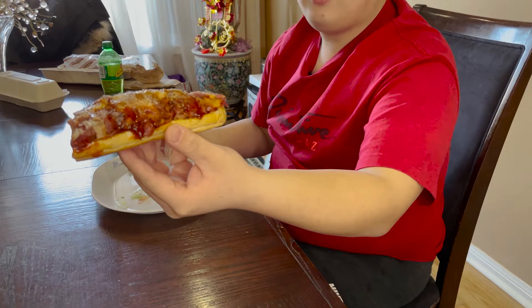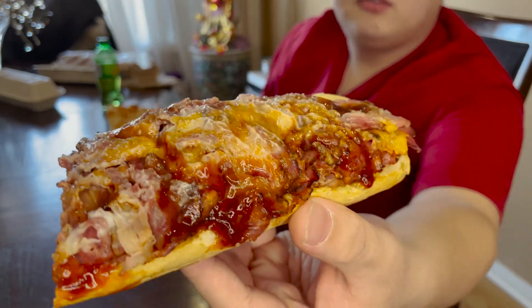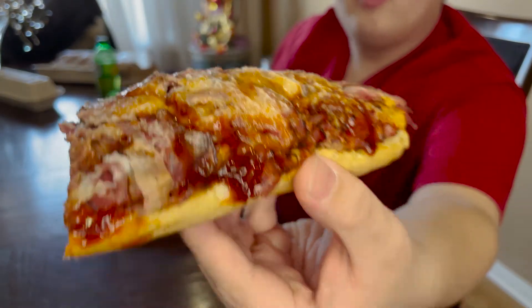Alright, now we're going on to this one — I actually haven't tried it before — the Smokehouse Barbecue. Look at that, open the top off and you get all that amazing brisket. Oh my goodness, with the barbecue sauce. Let's try this out.